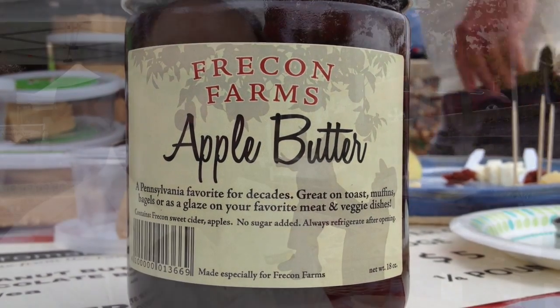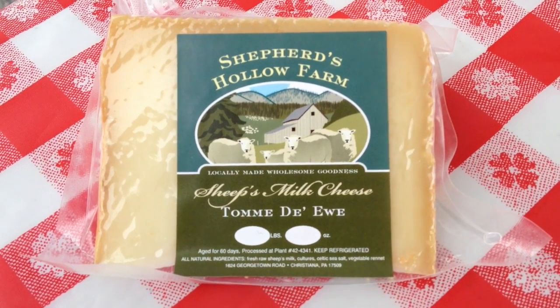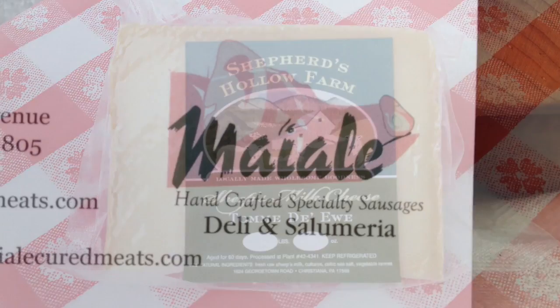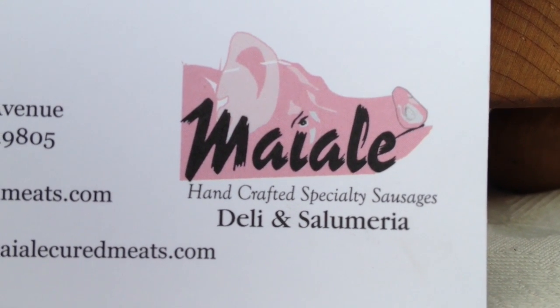From there we go on to a sheep milk cheese called Tome d'You. Tome d'You is like a baby Romano and it pairs very well with a Tuscan fennel sausage that's available here at market from Malloy, and their stand is here as well.